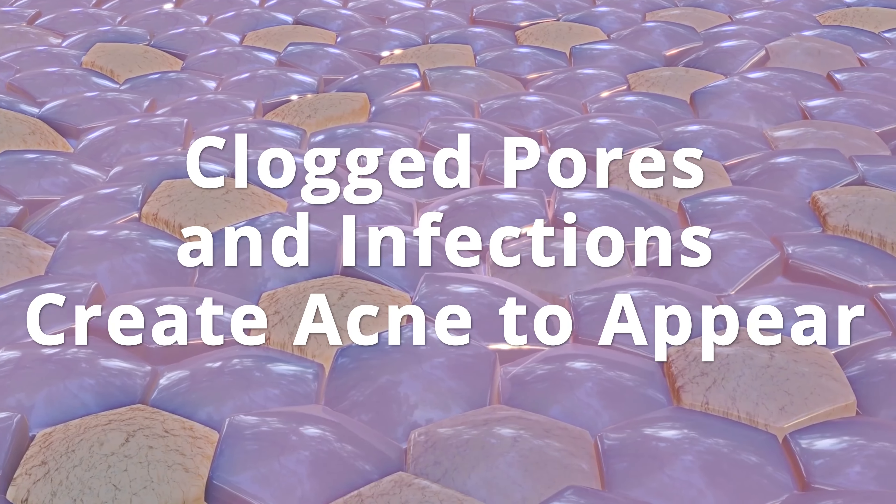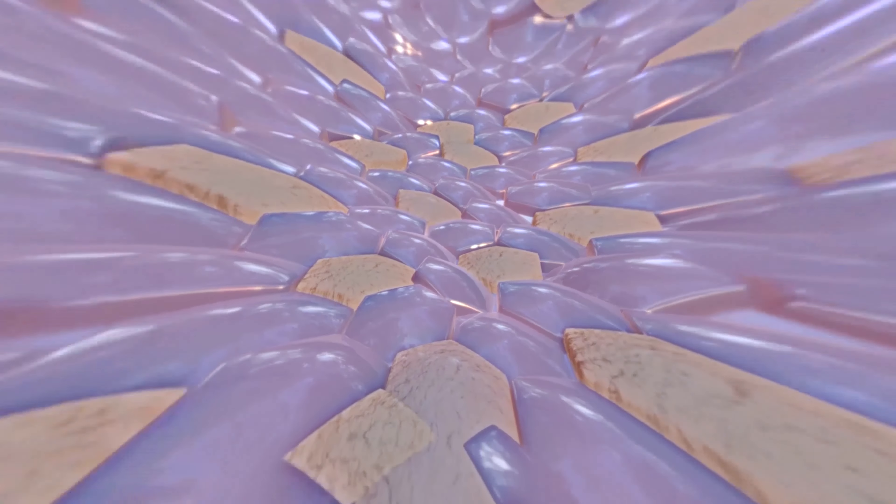When skin is looking dull, acne is uncontrollable, and fine lines and wrinkles continue to appear, it's time to use what dermatologists have trusted for decades.